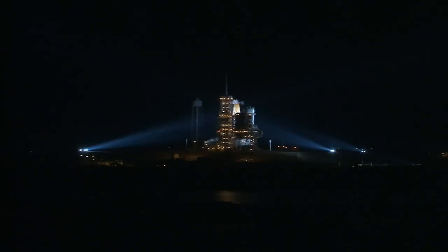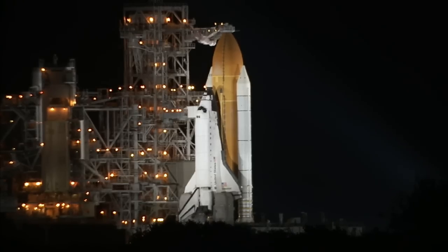This is Endeavour's second launch attempt in two days, although given the time of day it feels like it has been one long day for a lot of the flight controllers here at Kennedy Space Center. This morning at 4:30 a.m. Eastern, the first attempt was scrubbed just nine minutes before its scheduled liftoff because low clouds unexpectedly rolled in over the Kennedy Space Center.